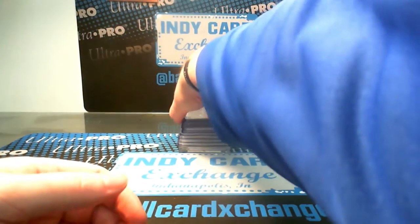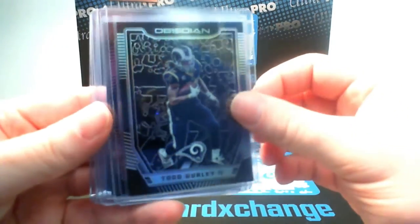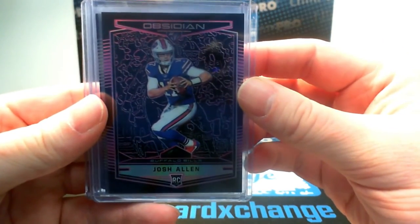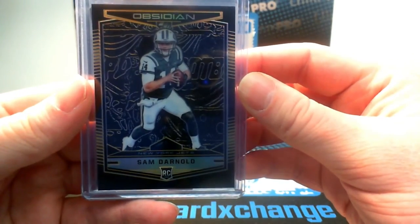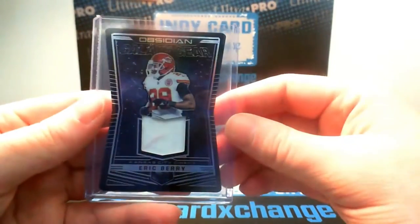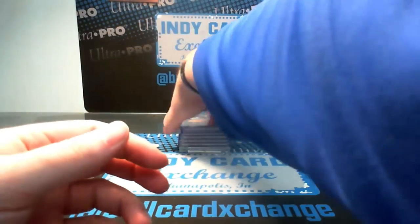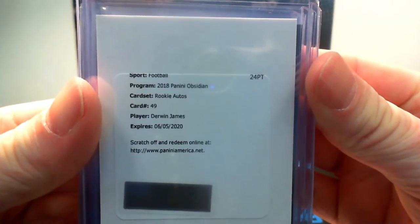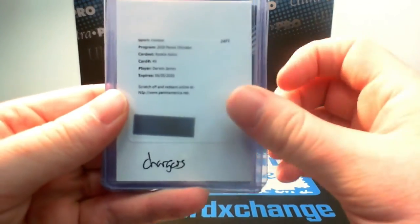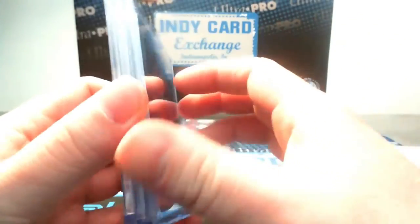On to Obsidian — we had some nice base and parallels: Todd Gurley for the Rams number 200, a pink Josh Allen for the Bills out of 75, and a yellow/orange Sam Darnold out of 50 for the Jets. Jersey card of Eric Berry for the Chiefs numbered out of 100, auto of Ito Smith in orange 48 of 50 for the Falcons, redemption rookie auto of Derwin James number 200 going to the Chargers, and a jersey auto of Larry Johnson for the Chiefs also numbered to 100.